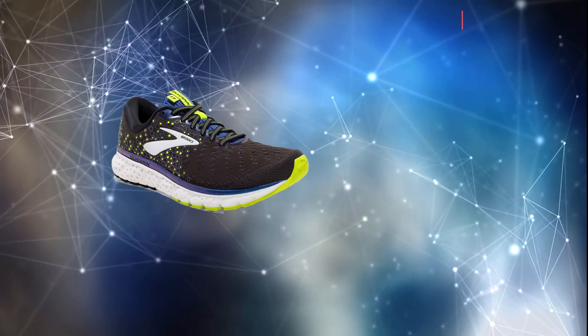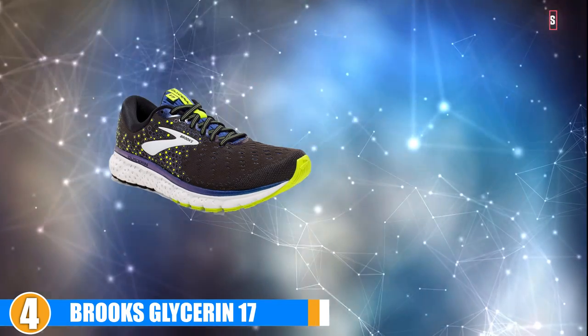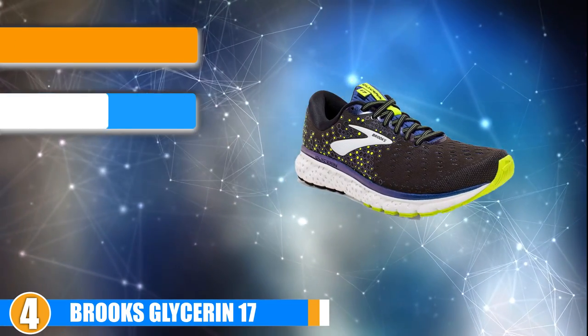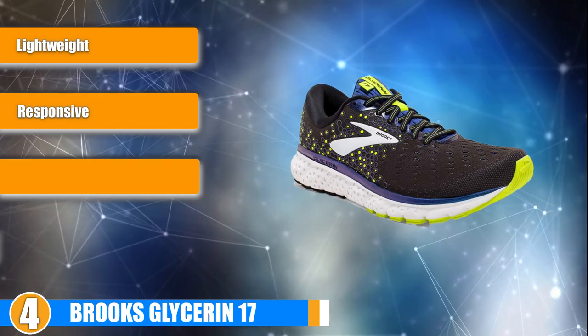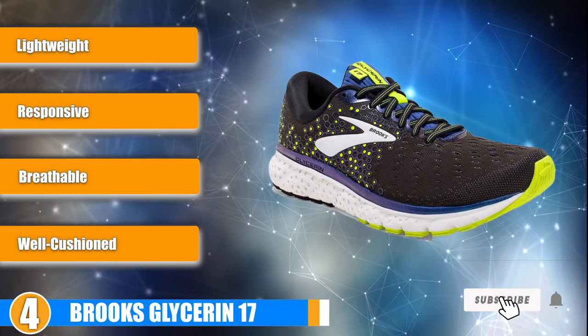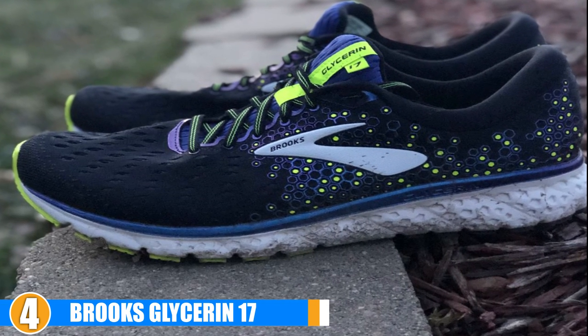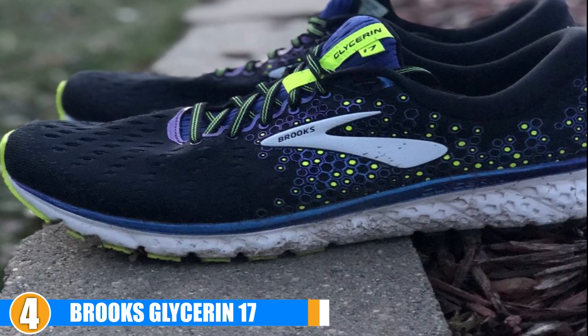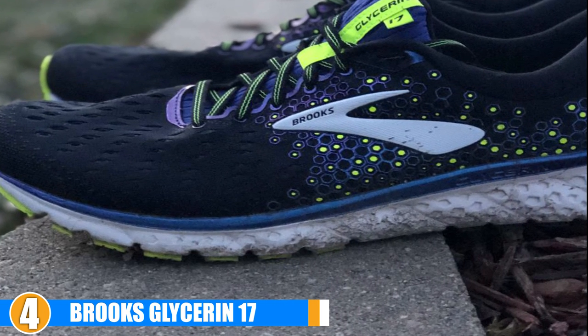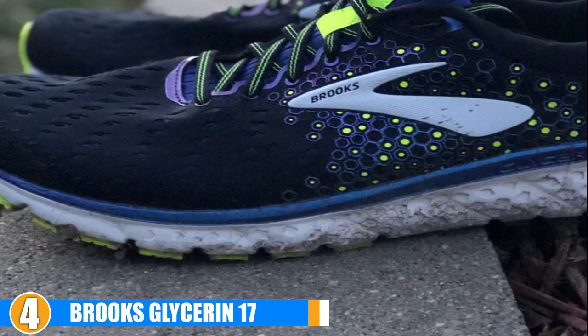Next at number 4, we have the Brooks Glycerin 17. The Brooks Glycerin 17 cushioned running shoes are replacing the previous Brooks Glycerin 15 shoes that were on our list because this model is just that good. These shoes are designed for long distance runners and are built to take on the mileage. They are comfortable, breathable and they even look great. So what's not to love?